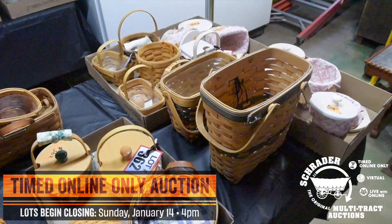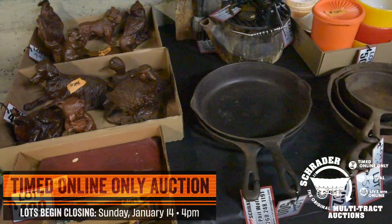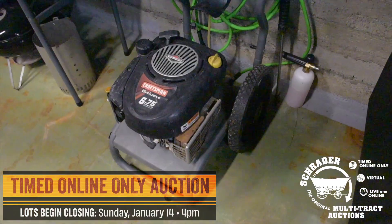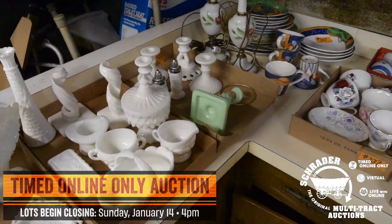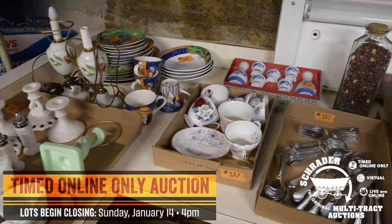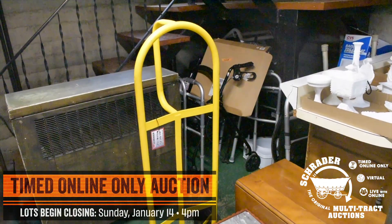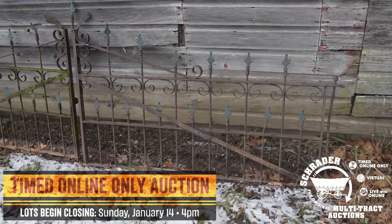This is a great opportunity to bid on tractors, vintage motorcycles, trailers, firearms, advertising, shop, lawn and garden, antiques, collectibles, appliances, household, and more. We will have catalogs and absentee bid forms available on that Sunday from noon to two. We'll have representatives out there to answer any questions — come out and check everything out, and you can start that bidding process at any time.